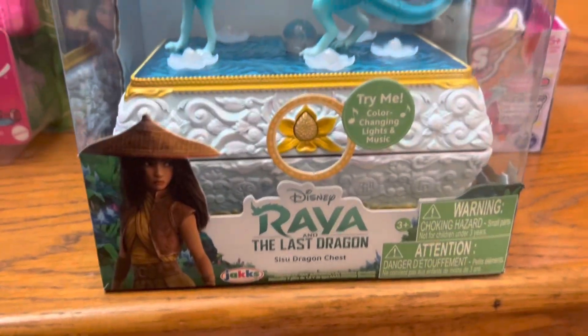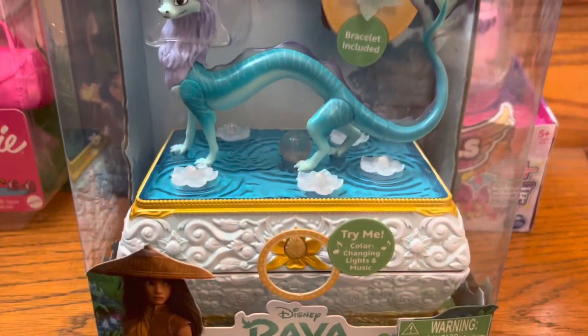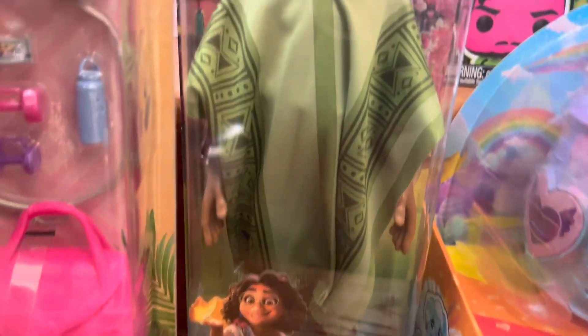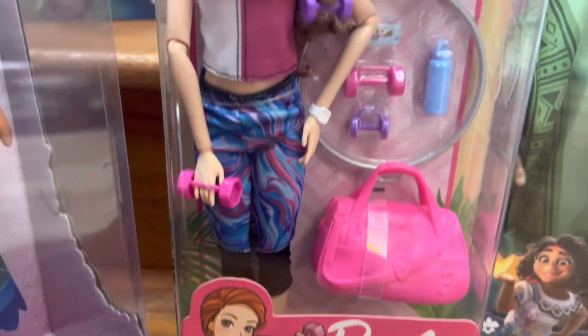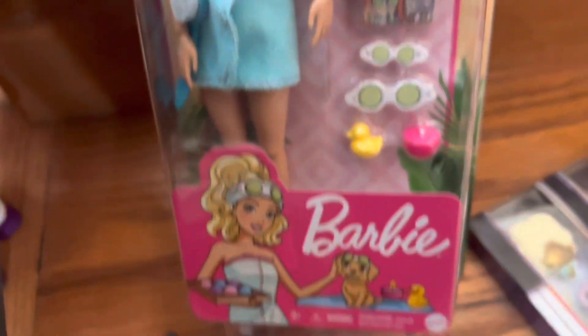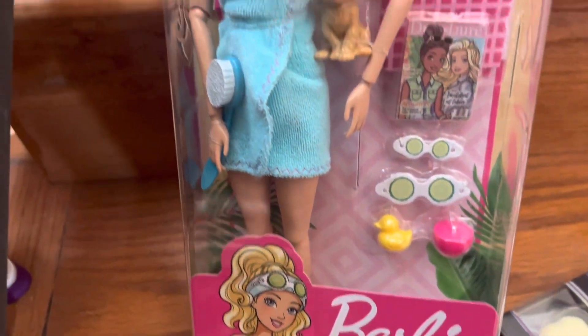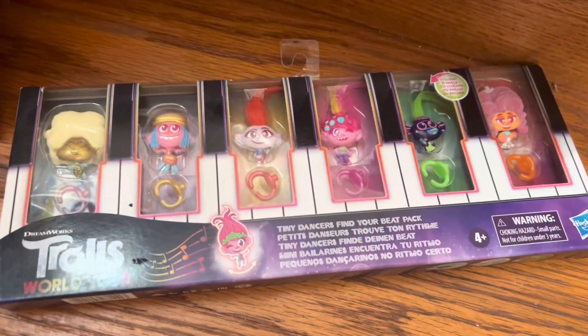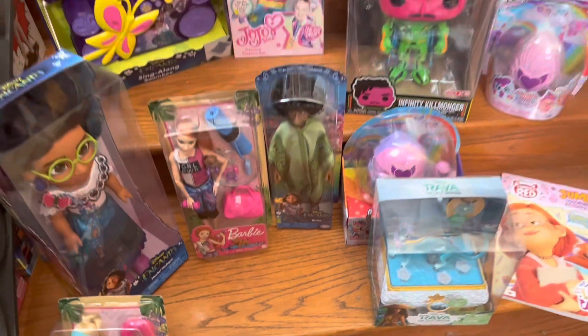Next we have the Raya Sisu dragon chest worth $15 — that's pretty cool. Then another Hatchimal set worth $15, and the Bruno doll from Encanto worth $21 — he's one of my favorites; I might get another one just to take him out of the box. We have this Barbie Girl Power doll worth $20, a large Mirabel doll from Encanto worth $22, the Barbie Spa doll worth about $15, and the Tiny Dancers Find Your Beat pack of rings worth $7. And that's all of our toys we need to add today.